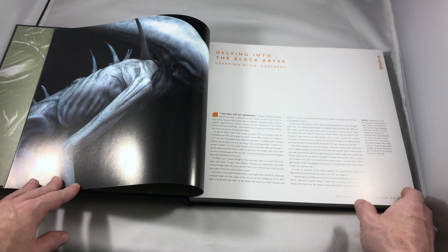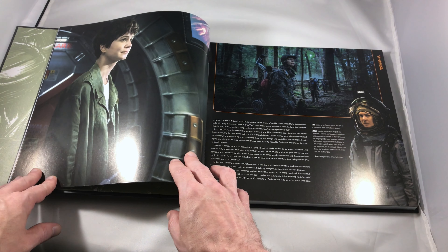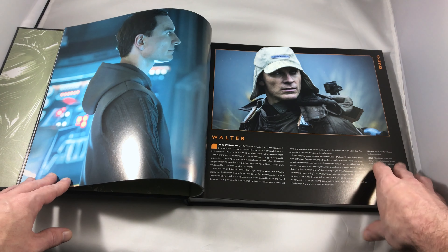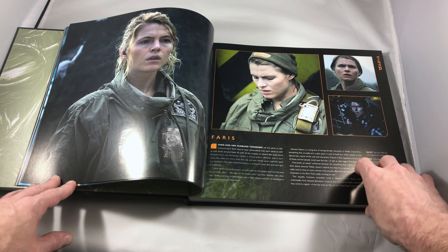Published by Titan Books. And if you're a fan of this film, or really the Alien franchise in general, this is something you may want to consider adding to your library or coffee table in the near future. The book features 192 pages of glossy, thick paper Alien Covenant action.